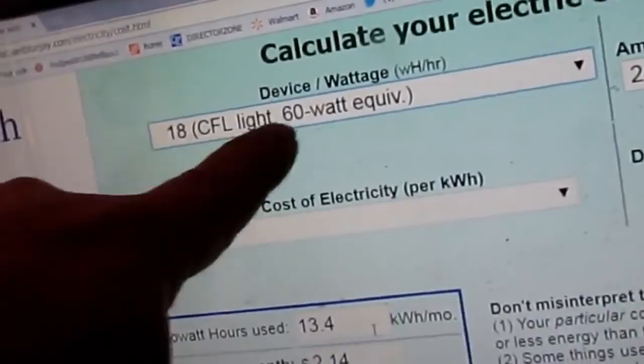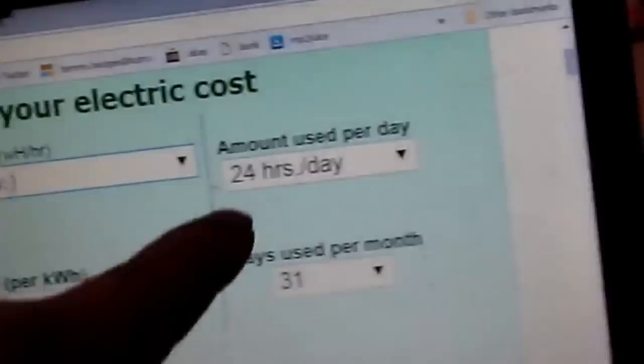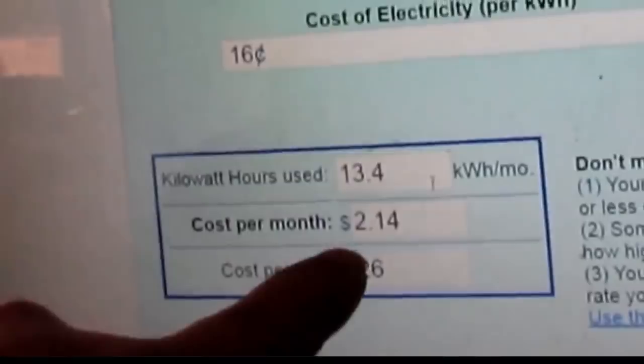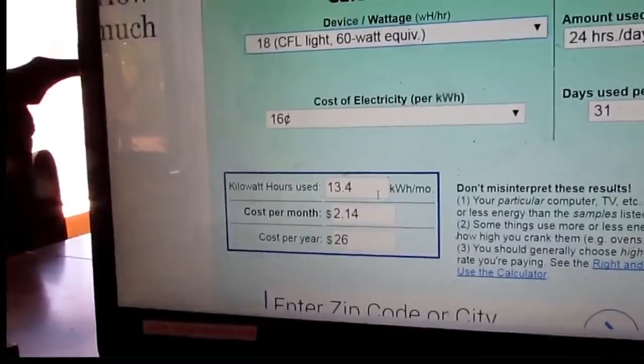Look at this — a 60-watt bulb, one of them curly bulbs, is actually burning 18 watts. At $0.16 per kilowatt-hour, running 24 hours a day for 31 days, that costs $2.14 a month. So don't raise hell at the kids about the lights — the lights ain't what's eating you up. It's the 220 where they make their money.